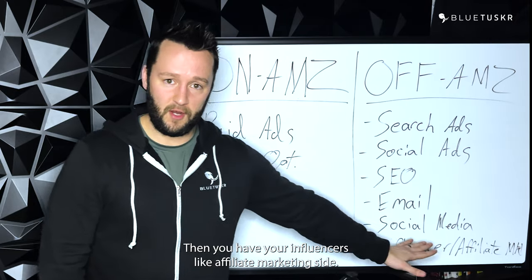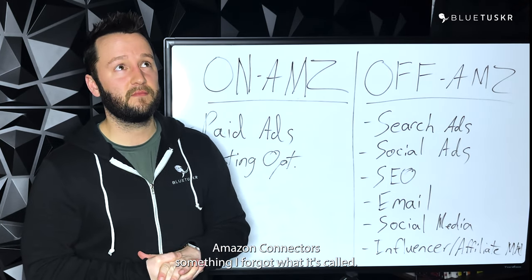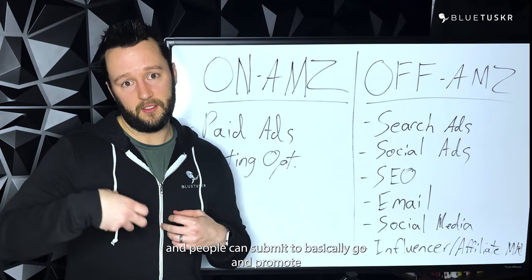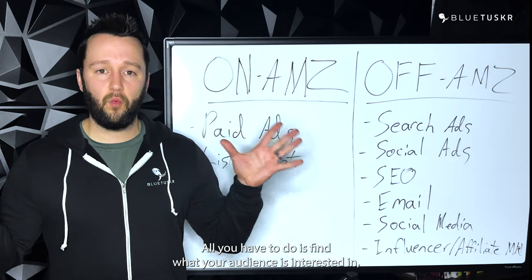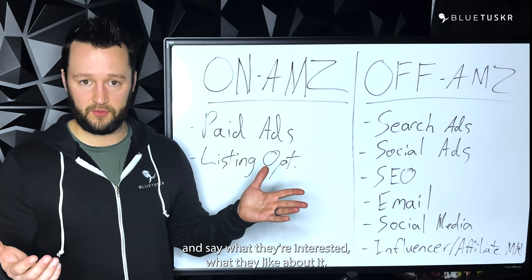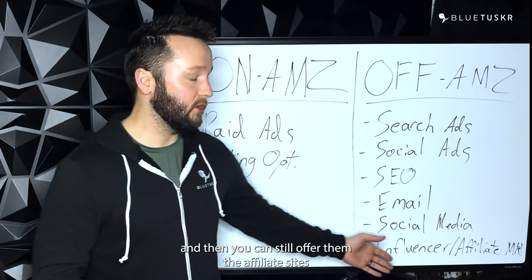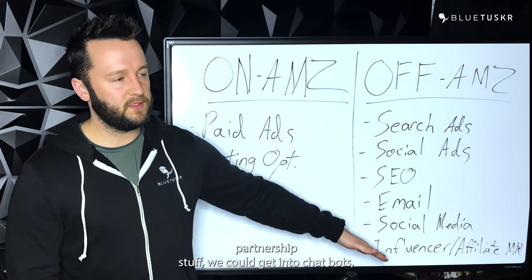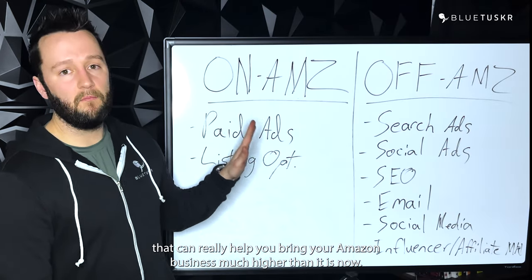Then you have your influencer and affiliate marketing side. With the Amazon affiliates program, they also have — I'm drawing a blank on what it's called, Amazon connectors or something — but it's where you can go and create campaigns and people can submit to basically go promote your product and get a small commission. Influencer marketing is super easy to do. All you have to do is find what your audience is interested in, find out who they follow, reach out to those people, and talk to them about either sending them a free product and asking them to post what they like about it — which is called seeding — or you negotiate paying them, and you can still offer them the affiliate side so they get a commission. So these are just the basics — we could get into partnerships, chatbots, there's a million other things — but these are the basics that can really help you bring your Amazon business much higher than it is now.